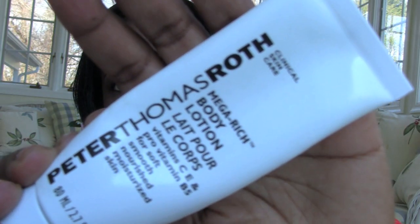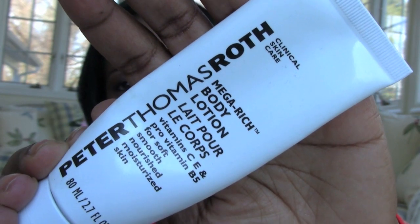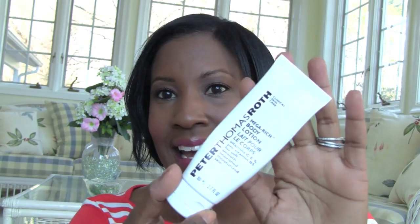Next is the Peter Thomas Roth Mega Rich Body Lotion, which I got from a QVC set. It smells really really great. It's a 2.7-ounce container and I used it up rather quickly because it isn't the thickest lotion, but the scent is fantastic.